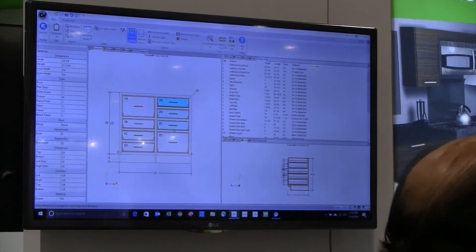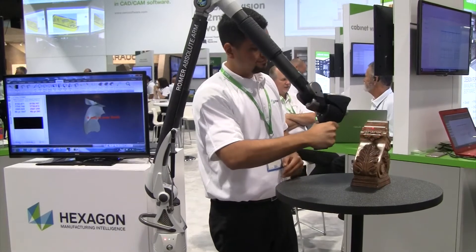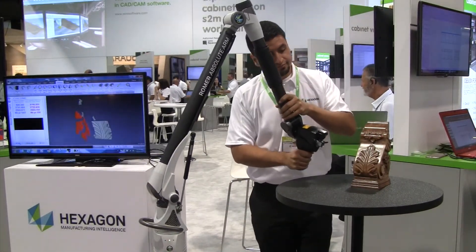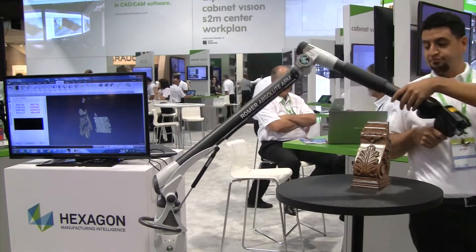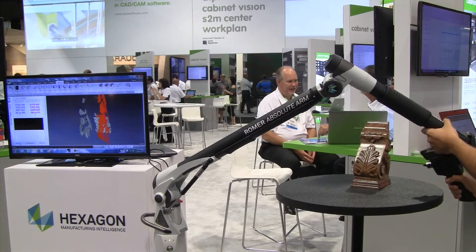This year we'll be showing version 10, which is the latest release of Cabinet Vision. We're also featuring the Roamer arm from Hexagon Manufacturing Intelligence. As you know, Hexagon is the parent company to Vero. So we've worked out integrations where you can scan the part with a Roamer arm, bring it into an STL file, which you can import right into AlphaCam to create the G-code to machine that part.